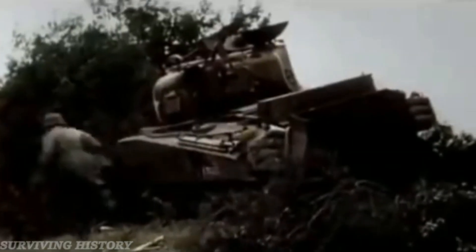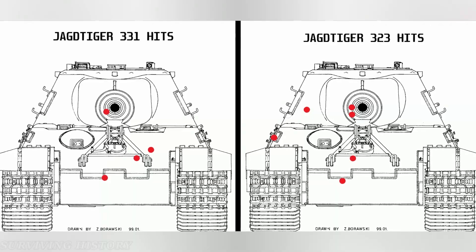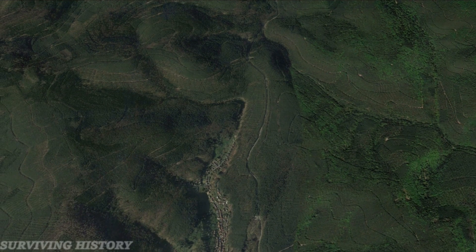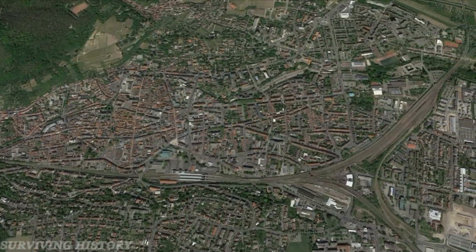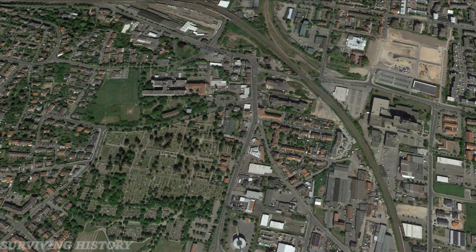In the engagement, the three Jagdtigers successfully knocked out up to 25 American tanks. Jagdtigers 331 and 323 took 10 hits combined, though not one was a penetrating round. After the fighting was over, Jagler repositioned his tanks into Neustadt proper due to the chance of U.S. air power and artillery being called in on his original position.